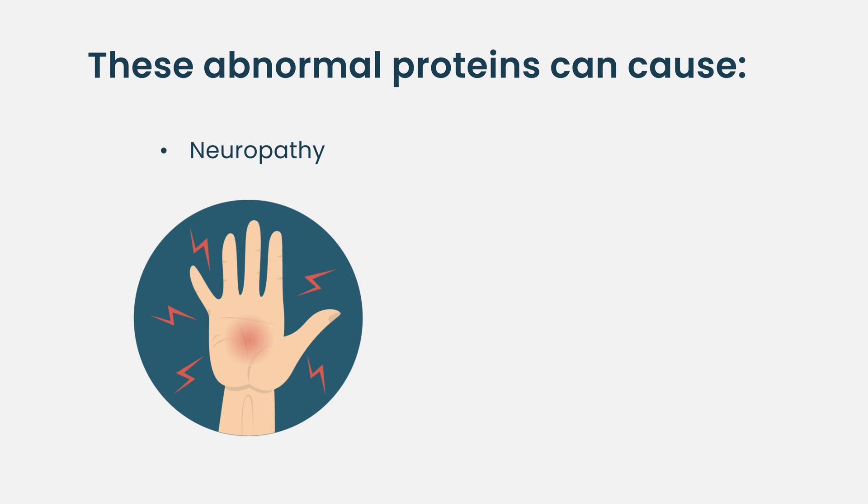However, the problem seems to be causing problems, and so we're starting to see that the protein could cause neuropathy or additional infections. This is an area that's getting a little bit harder to determine.